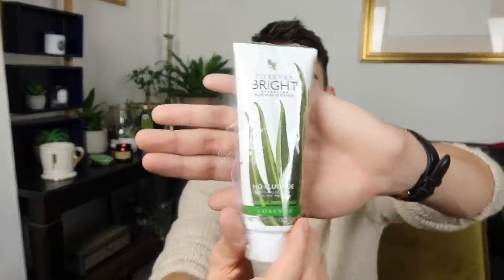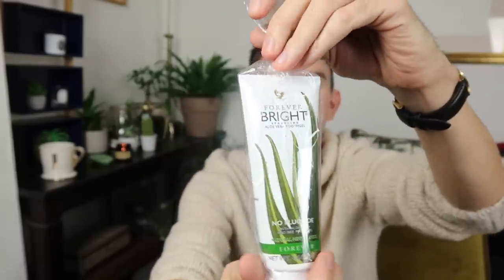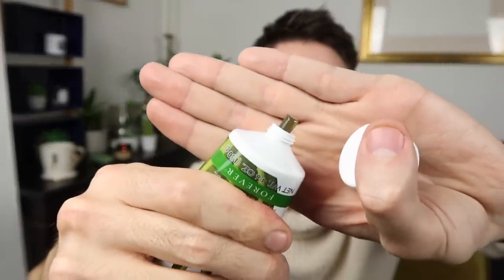The last thing Kate gave me, which made us both laugh our heads off, was this Forever Bright Aloe Vera Tooth Gel. We were laughing because I said 'what if it turns my teeth green?!' But apparently it's meant to be really good — no fluoride, with aloe vera and propolis, natural mint flavour. It is actually like a green gel... let's try it. You know what, that is good — I feel very fresh!